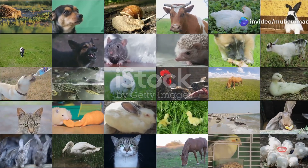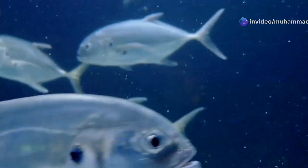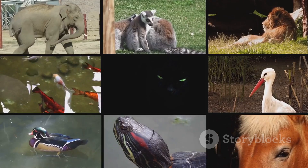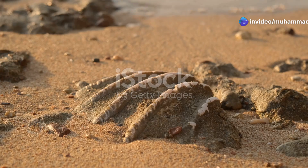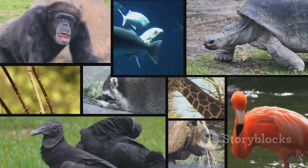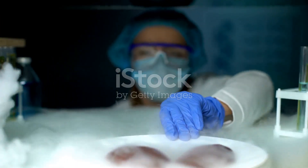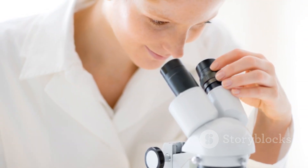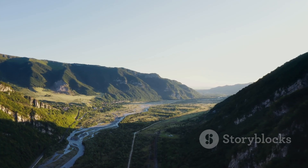Thank you for joining us on this exploration of vertebrate kidneys, these often overlooked yet vitally important organs. From the simple kidneys of fish to the complex structures found in mammals, we've witnessed the remarkable diversity and adaptability of these organs, shaped by millions of years of evolution. The kidneys working tirelessly within us stand as a testament to the intricate beauty and complexity of the natural world. They remind us that even the most seemingly mundane aspects of our biology can hold profound wonders when viewed through the lens of scientific inquiry. Stay tuned for more fascinating insights into the natural world.